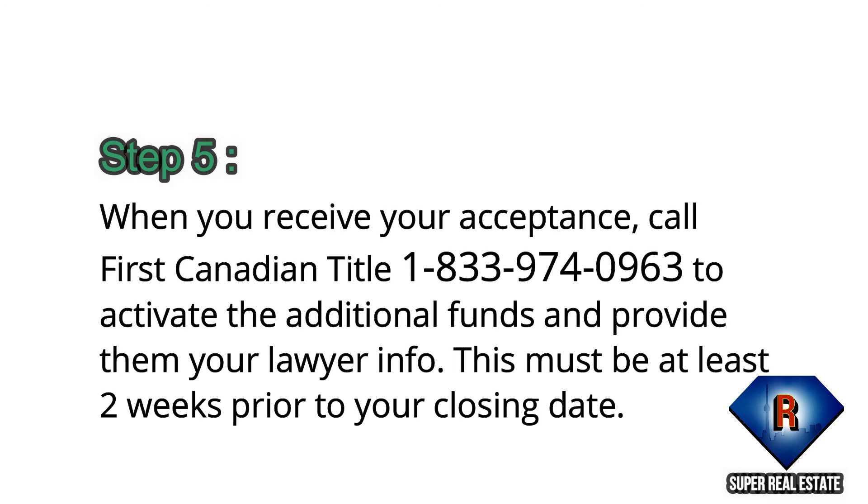Step 5: When you receive acceptance, call 1st Canadian Title to activate the additional funds and provide them your lawyer information. This must be at least 2 weeks prior to your closing date.